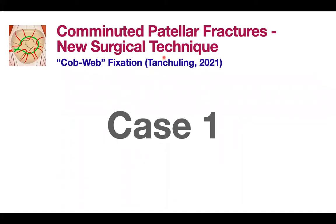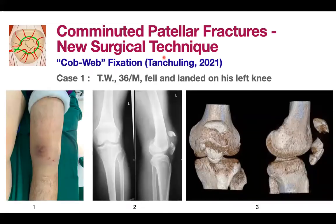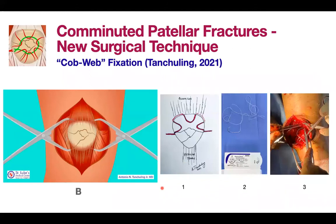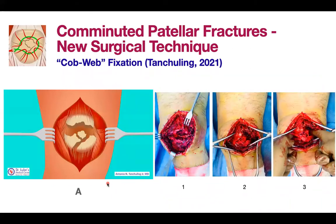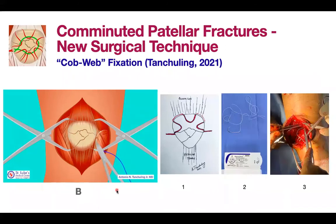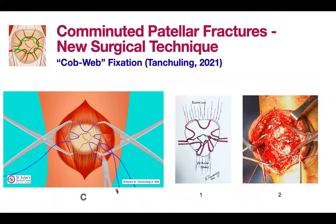We started using this in two cases. Case one: TW, a 36-year-old male who fell and landed on his left knee, sustaining a comminuted patellar fracture. Here is the X-ray and CT scan. The technique starts with the use of a tenaculum, palpating the intra-articular surface of the patella. Then, using a 2-0 fiber wire, you create a cobweb suture from the superior part, continuing on the inferior part — the design must resemble a spider's cobweb.